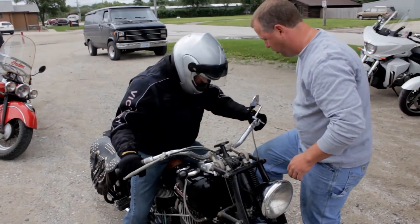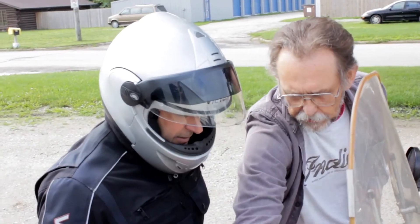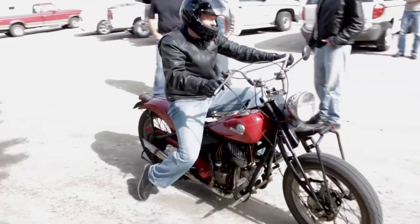He'd say, 'This one's got such and such a shift and you need to be careful with that,' and off you go. Then he'd go back in and start another one. To me it was like these things are all priceless — you can't scratch them, you can't touch them wrong, you can't do anything to harm them. And he's treating them like they're popcorn, just starting them up and saying, 'Here, go ride this one.' Like, seriously, I get to go ride this?